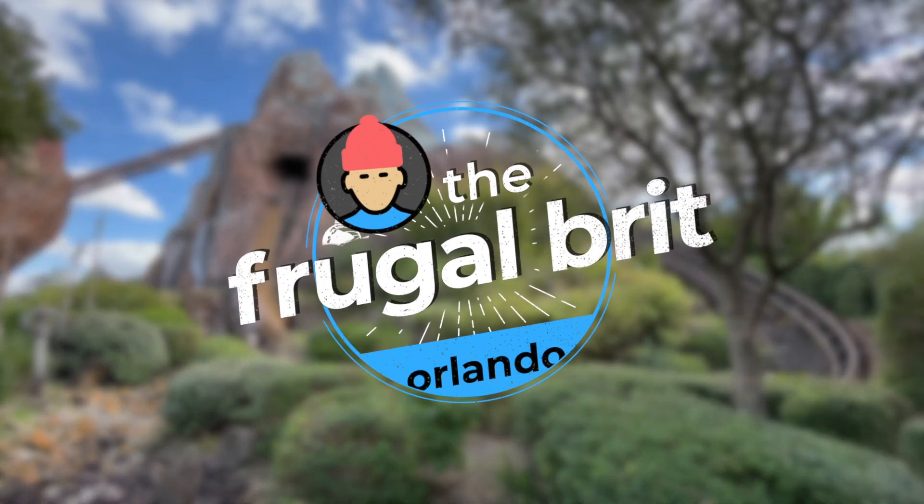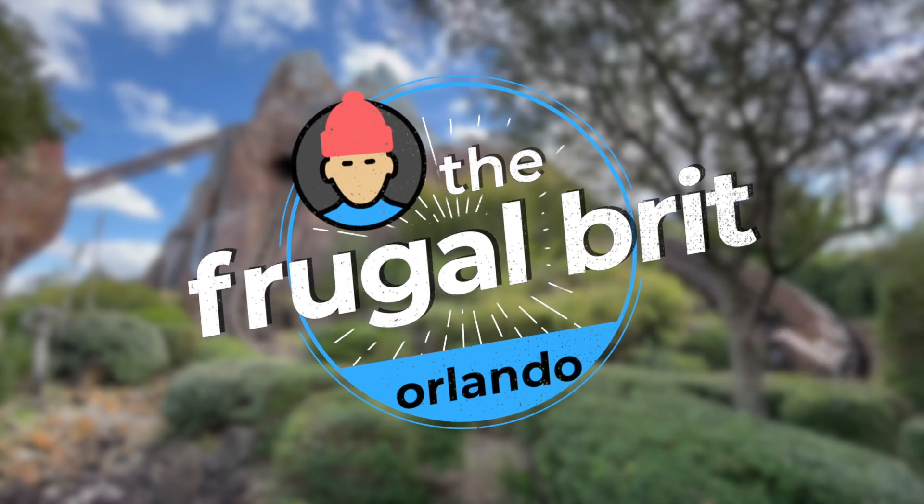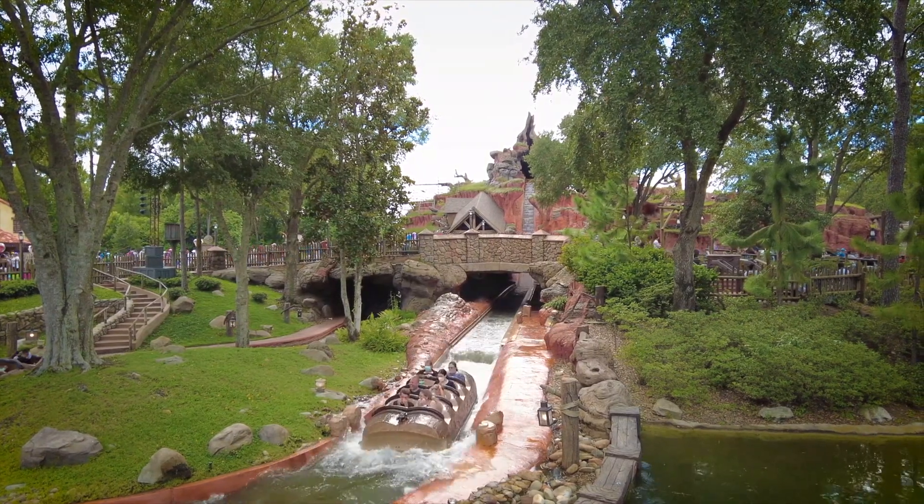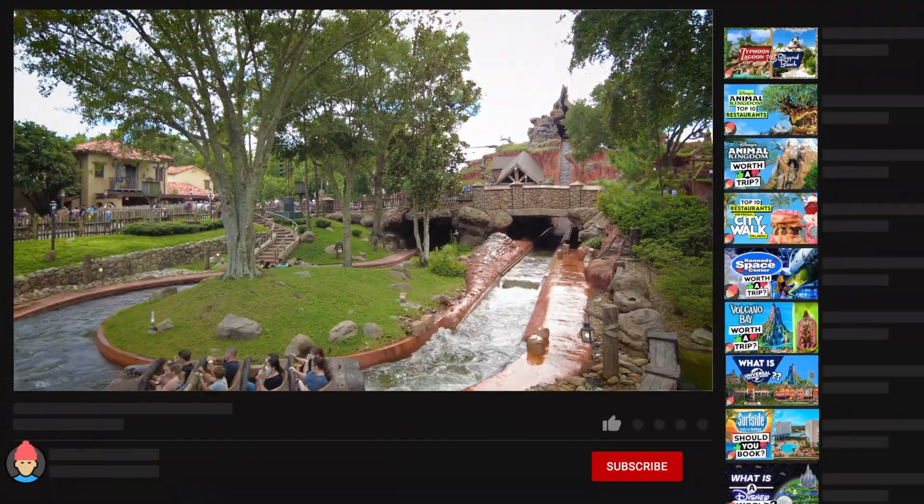I'm the Frugal Brit and for this video I will provide an idiot's guide to the new Disney Genie services, specifically for Walt Disney World. At the end of the video I will give my unbiased thoughts on the good and the not so good implications.